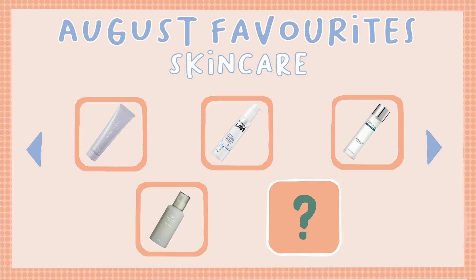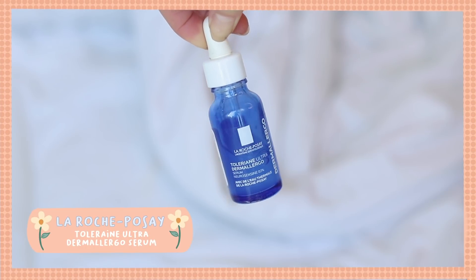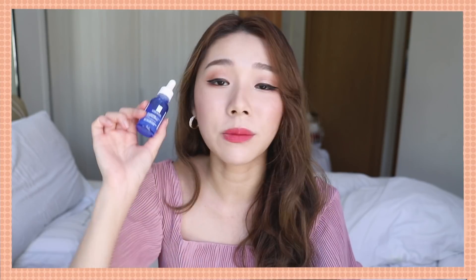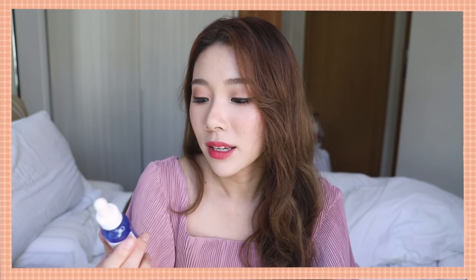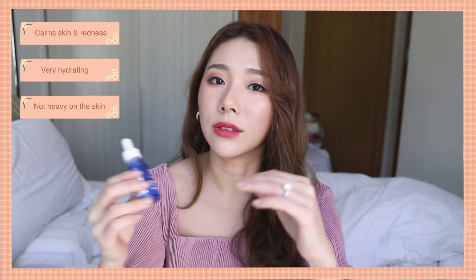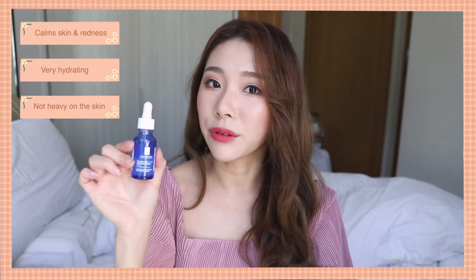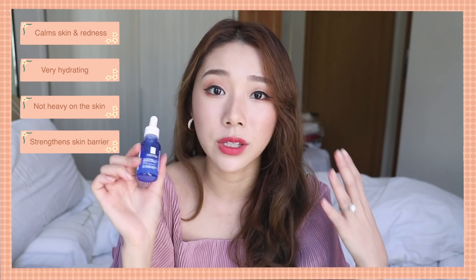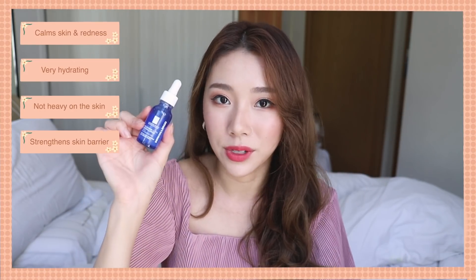Lastly for skincare, I have the La Roche-Posay Toleriane Ultra Derma Lego Serum. It's really good for people with extremely dry and sensitive skin — it helps calm down redness. It's very hydrating, very easy to spread, not too heavy but not too light. I highly recommend this for people with skin problems like a weakened skin barrier who want to rebuild it.